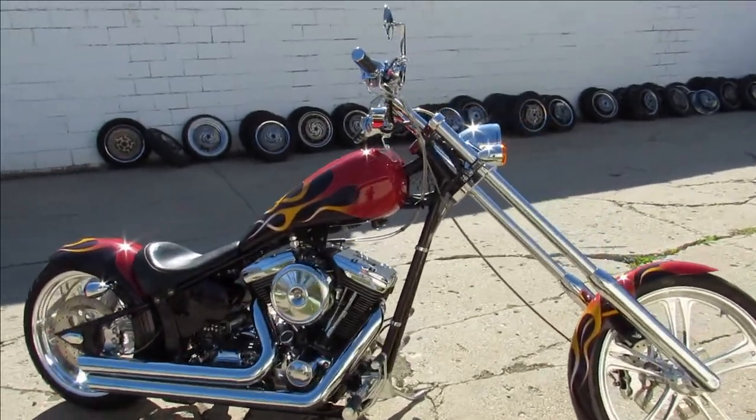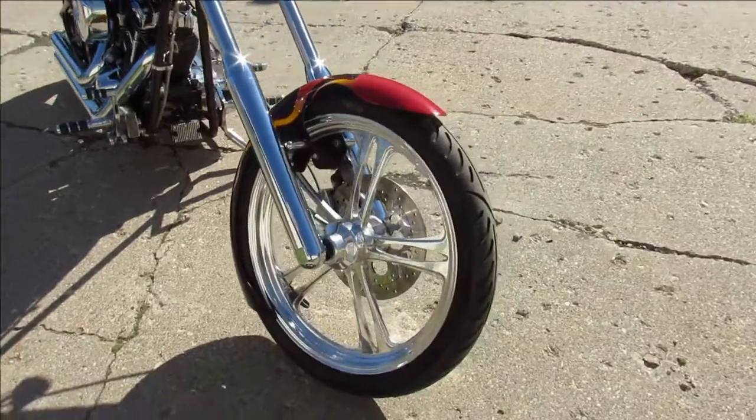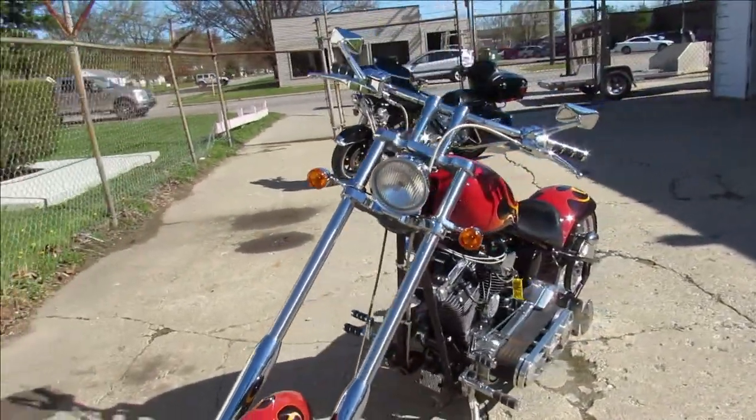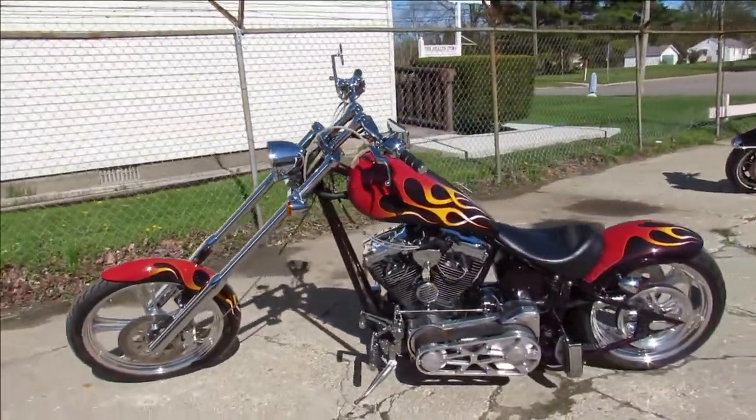Hey, anybody out there looking for a custom bike? We got them here at Approval Powersports. This one is a 2006 Big Bear Chopper — the Reaper model. So hard to find. Paint is perfect, aluminum and chrome shine like new.